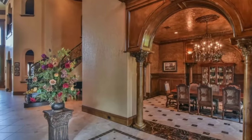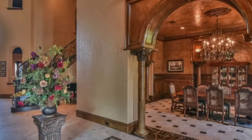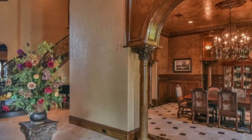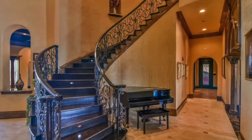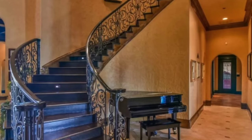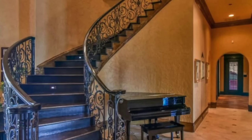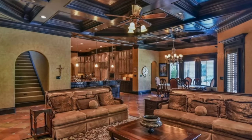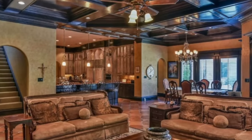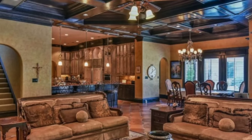Step inside and you'll find yourself immersed in a world of opulence and grandeur. The interior features a wine room, a state-of-the-art theater, and a two-story great room with gothic-style windows that flood the space with natural light. Step outside to discover an outdoor oasis perfect for entertaining, with four covered patios, an outdoor kitchen, and a sparkling pool with a cascading waterfall.